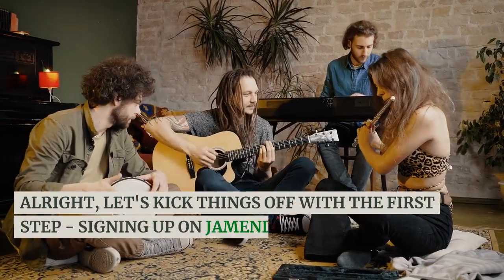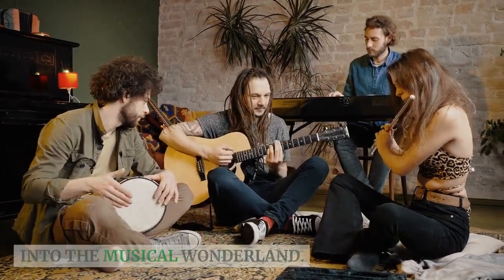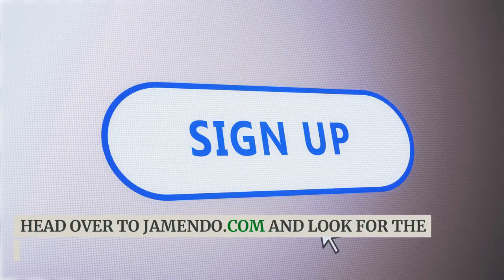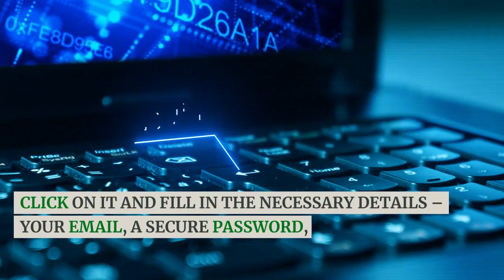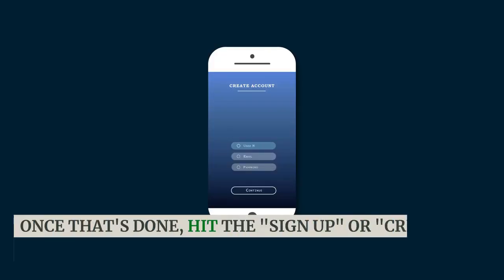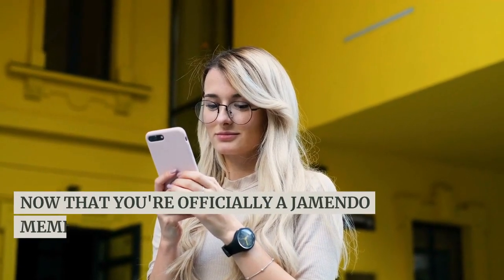Alright, let's kick things off with the first step: signing up on jamendo.com and diving into the musical wonderland. If you're not already a member, creating an account is a breeze. Head over to jamendo.com and look for the 'Sign Up' button. Click on it and fill in the necessary details — your email, a secure password, and any other information they require. Once that's done, hit the 'Sign Up' or 'Create Account' button.